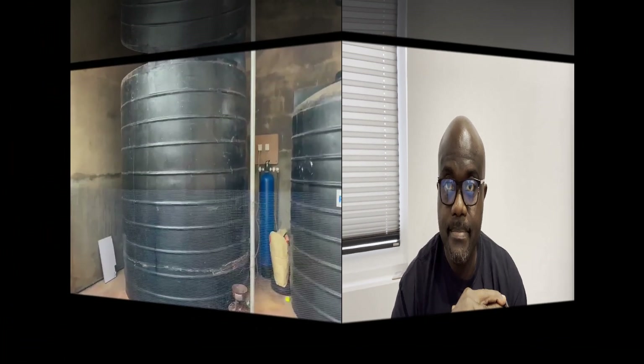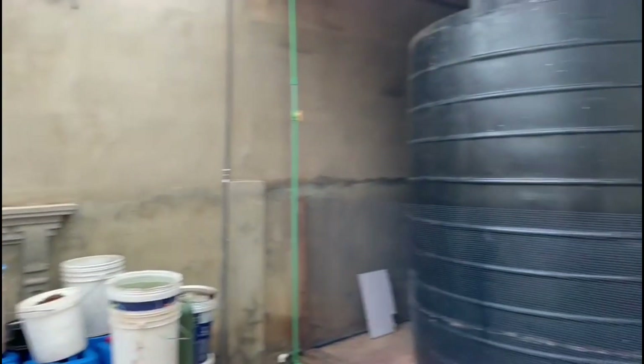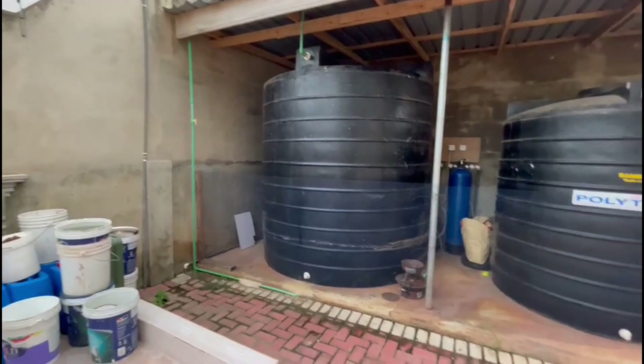We have a borehole, about 100 meters into the ground, and it pumps water up into a massive 10,000 litre tank. The water is distributed from the house from there onwards. Just listen to this video for a reminder and I'll be right back.